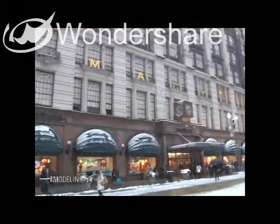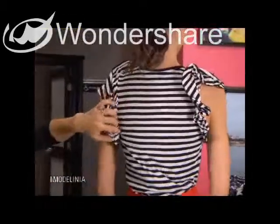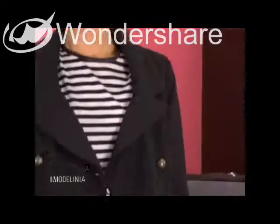We're here at Macy's for our final day of style tips with expert Abby Samet. So yesterday she put me in stripes, a fabulous little red mini, and today I'm really excited to see what you're going to pull out of the bag for this final look.